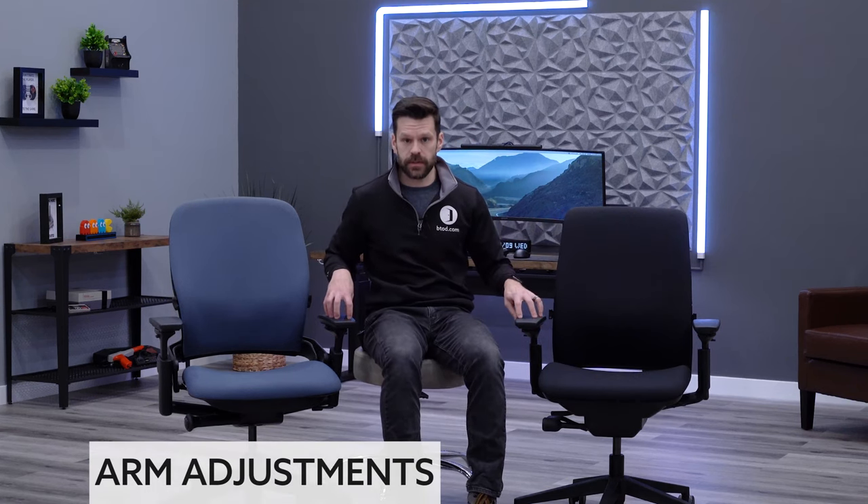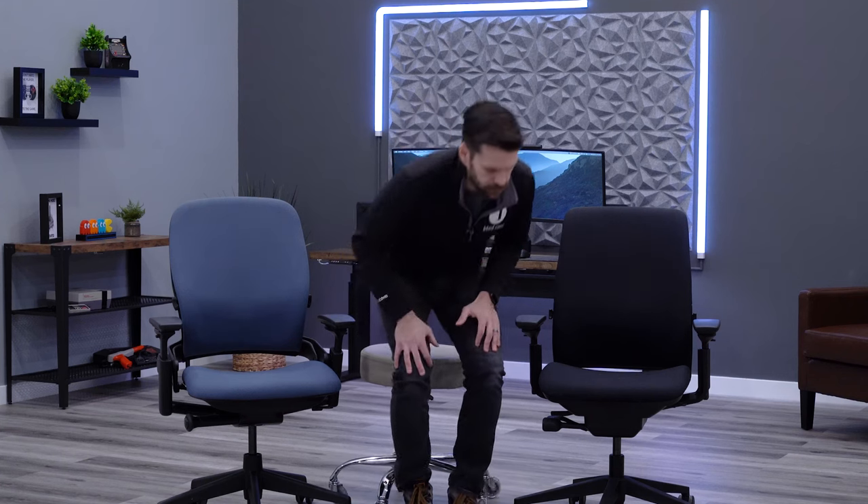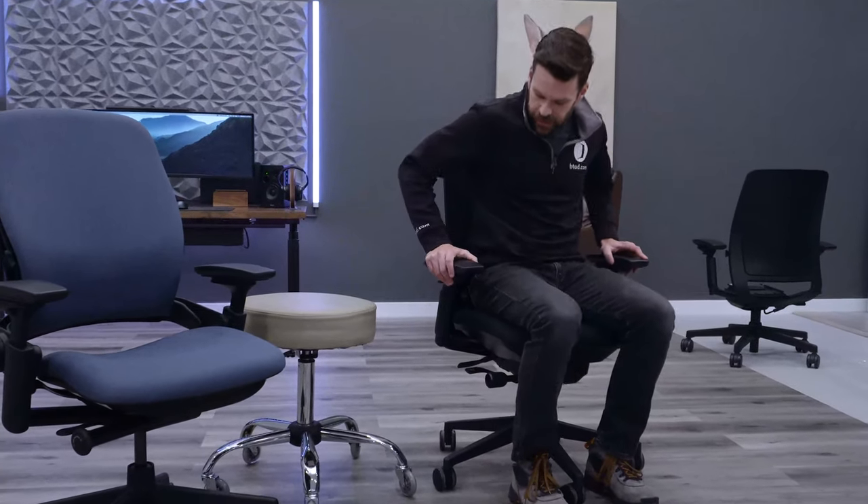Moving on to arm adjustments — four-way adjustable arm sets are something I would highly recommend for these chairs if you're looking at the Steelcase line. They are so widely adjustable. Not quite as adjustable as the Gesture chair, but it's one of the most adjustable sets of arms in the market. You've got width adjustment, depth adjustment, a pivot function, and height adjustment as well. These are wide-ranging and should fit most people pretty well.